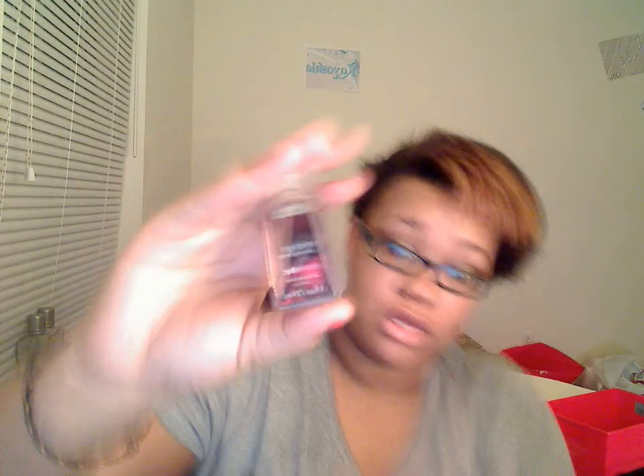I also went to the mall and went to Bath and Body Works. This is the only thing I got from there — just a little hand sanitizer. It's called Midnight Pomegranate. It smells really good — I actually haven't used it in a while and it still smells so good. I love it.